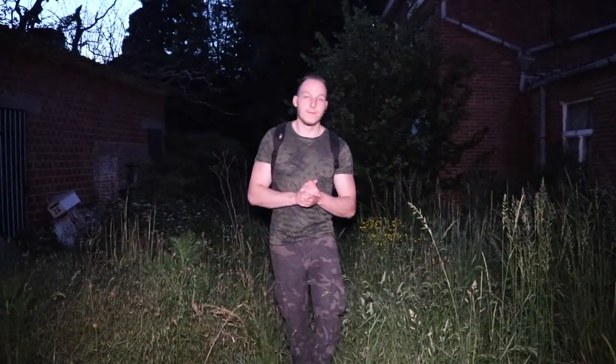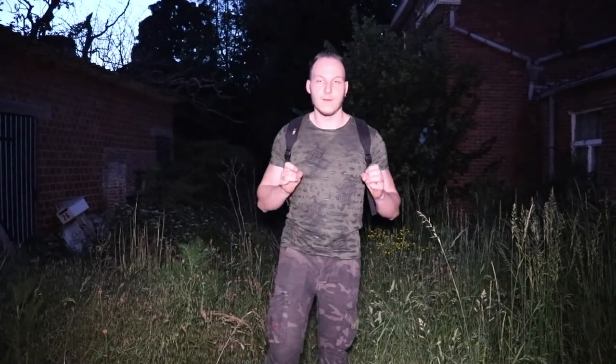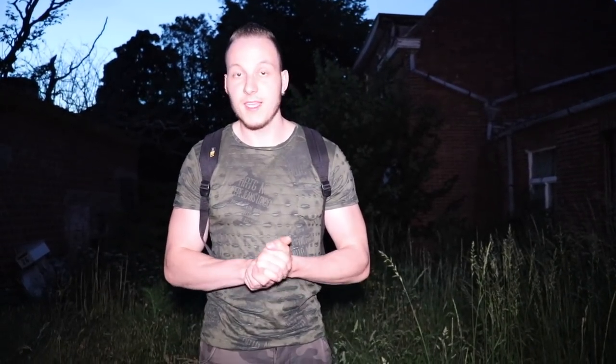Alright guys, right now I'm standing in the garden of an abandoned house. This house was from a man who was a hoarder. He needed everything — you will see that in the house as well. He had a lot of mess in the house. I don't know why he abandoned his house, but he is still alive.